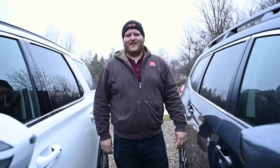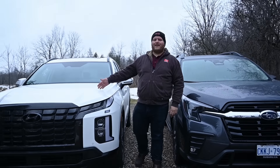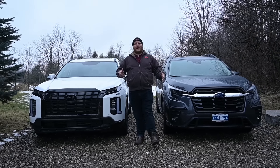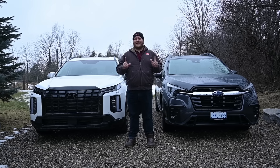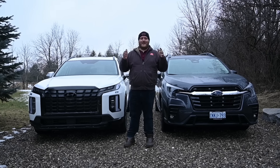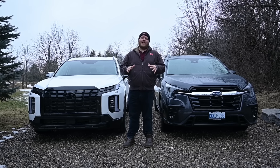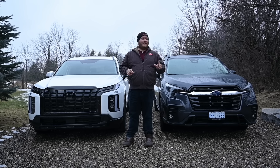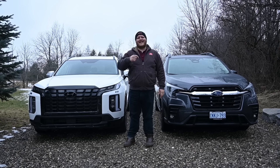Hey folks and welcome to the Truck King YouTube channel. Today we're taking a look at two big crossovers — on my left the Subaru Ascent and on my right the Hyundai Palisade. Both of these are meant to do the same thing: haul your family and all your stuff in comfort, but they take different approaches to get there. In this video we're going to look at the interiors, the storage, and go for a nice long drive to see how the fuel economy compares between a small turbocharged four-cylinder and a big V6. Let's go to it.